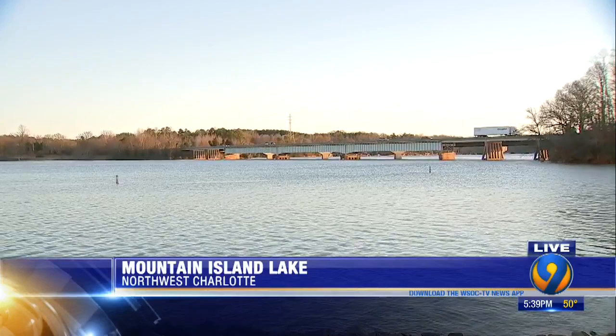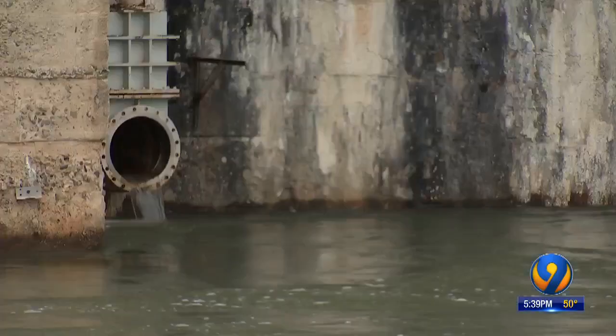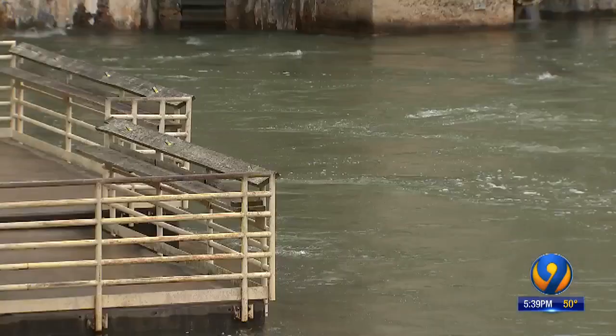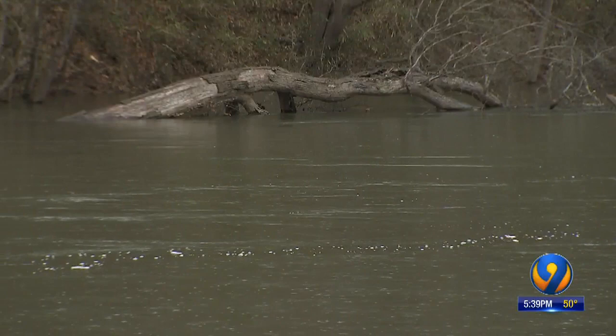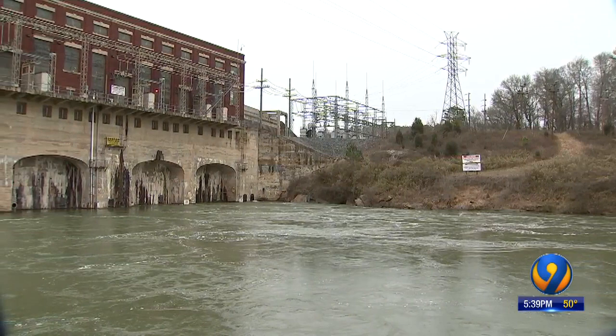We've been out at Mountain Island Lake all week after days of heavy downpours. We come out here a lot because it floods here a lot. I spent time on the phone with Duke Energy talking about how they manage this waterway — they walked me through it, so now I want to walk you through it. The Catawba River moves water from the mountains down through South Carolina, and Duke Energy with its hydroelectric dams helps control the water flow here.